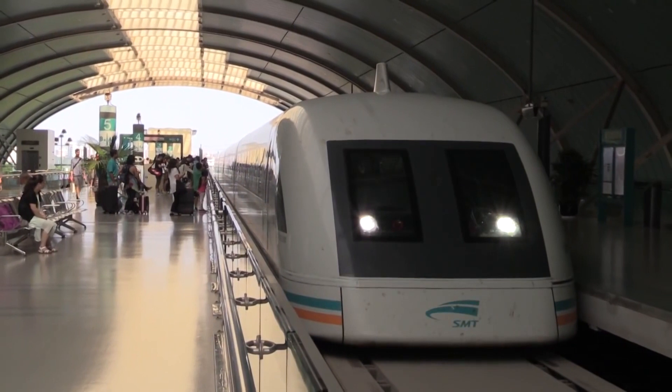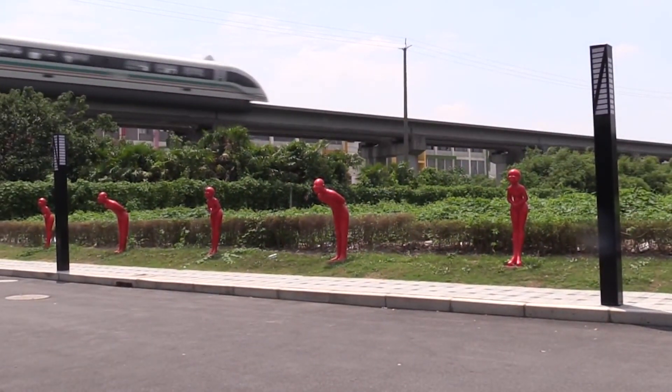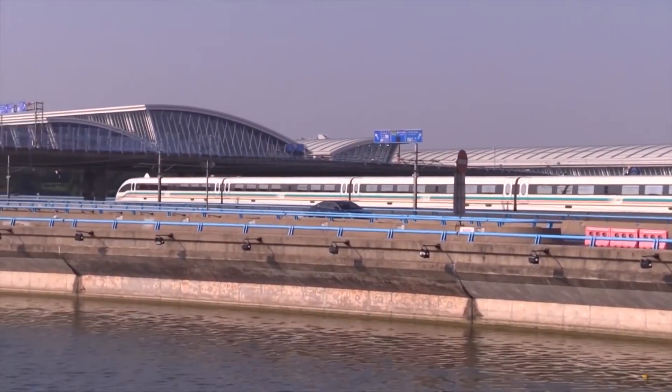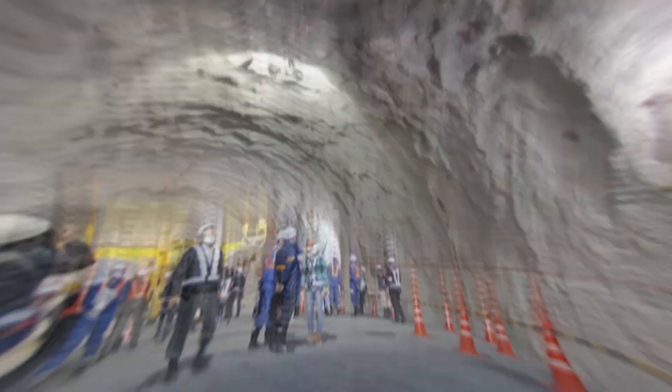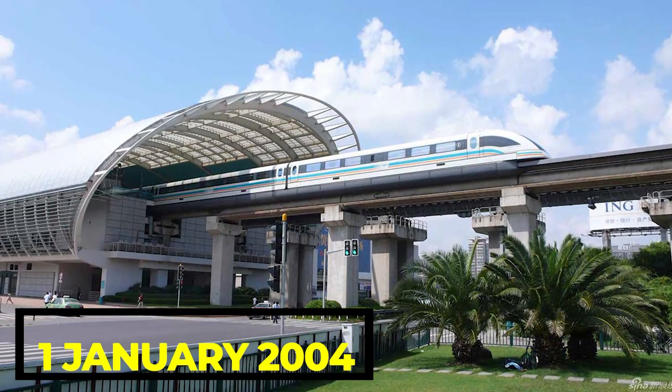The Shanghai Maglev has been in operation since 2004 and has been a popular mode of transportation for both tourists and locals. It is also a symbol of China's advancements in high-speed transportation technology. Construction of the line began on March 1, 2001 and public commercial service commenced on January 1, 2004.